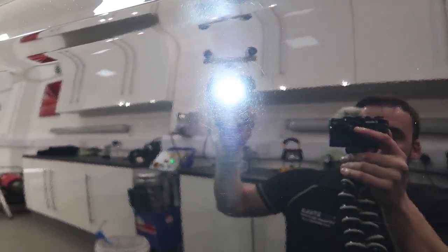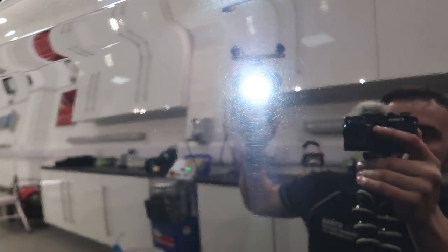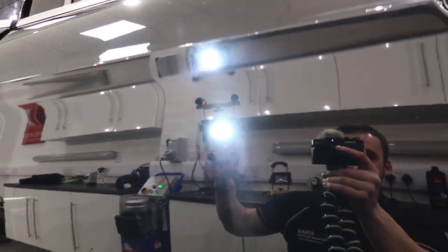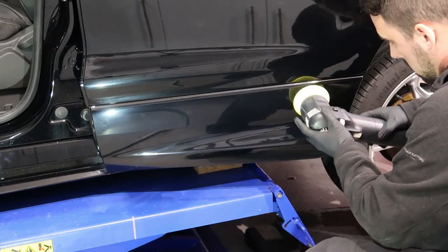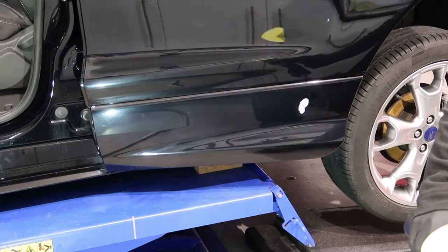I'm now going to finish the rest of this door. There's the original damage. So I'm going to carry on machining this - and it's not plugged in! What an idiot.